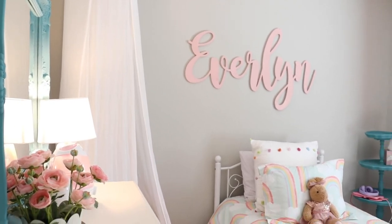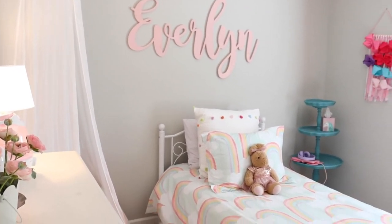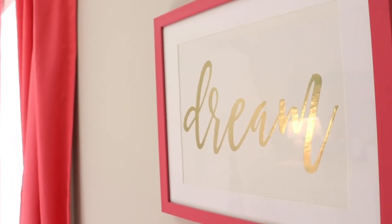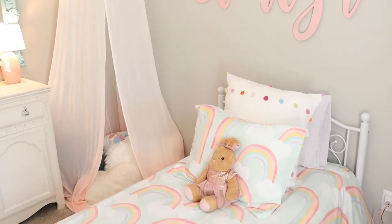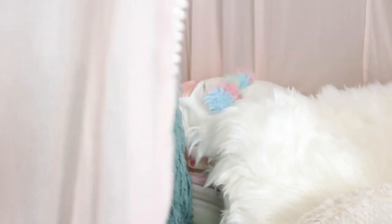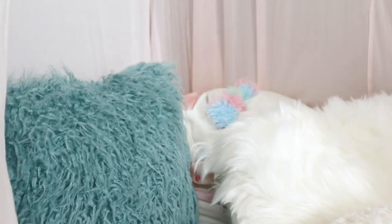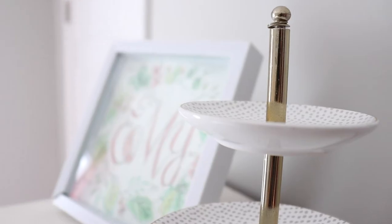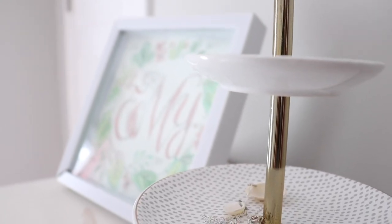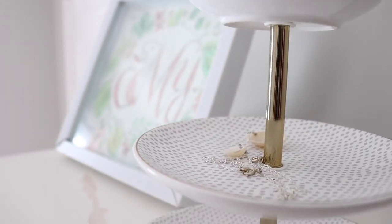This is my daughter Everlyn's room and the vision here was simple: rainbows, color, princess, glitter, pink — all the girly things you can imagine. I had two boys before her and I was so ready to have my girl and have all the girly things. Her room was just a blast to decorate — making it all things girly, all things imaginative, dreamy, and really fun.